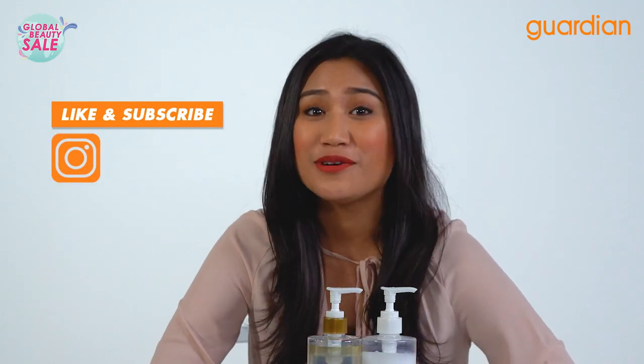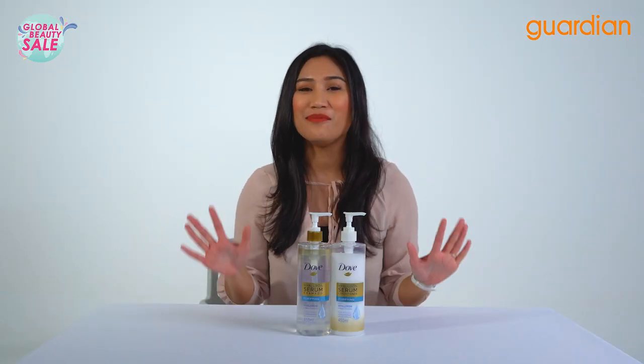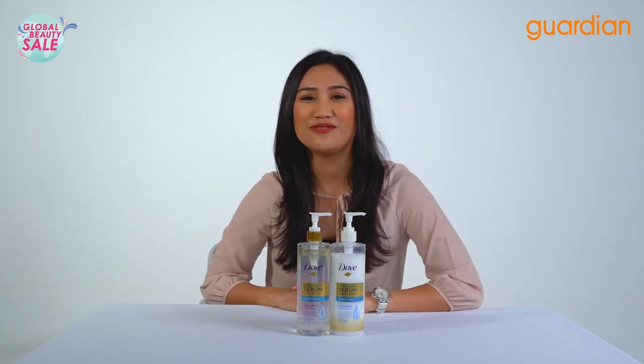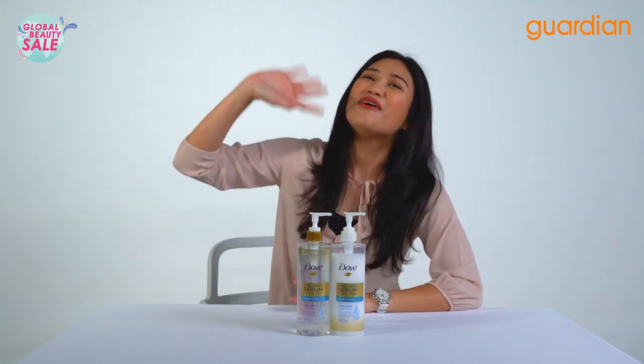Don't forget to like, subscribe to our Instagram, YouTube and Facebook, and let us know in the comments down below what you think of these products. I'm loving the Hyaluron active ingredient especially. Thank you guys so much for tuning into Guardian Recommends. I'm Nazira signing off. Bye guys!